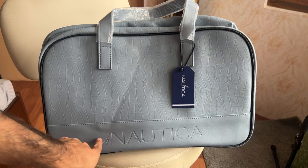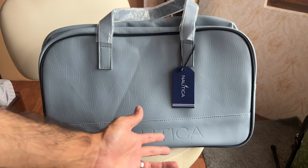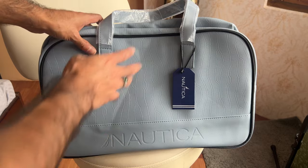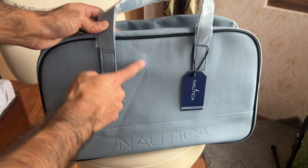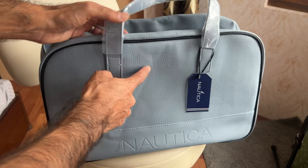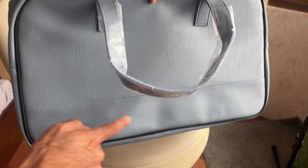Starting from the exterior — as you can see, Nautica ka bohut acha badging hai which is embossed and looks very classy. Kai bar badging thoda gauda ho jata hai, but this looks just right. The main body skin is in crocodile texture, which gives it a very premium feel. The bottom section on both sides is plain, which gives it a nice contrast with the crocodile texture.